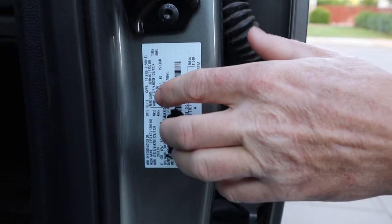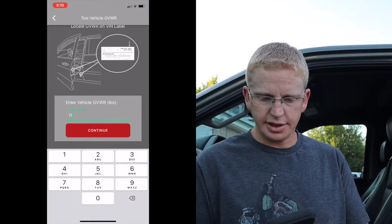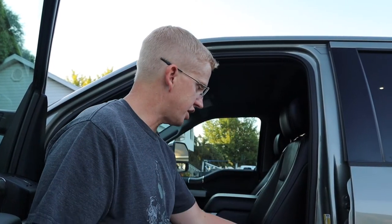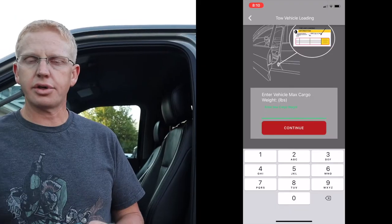Once you get the name put in, you need to enter your vehicle's Gross Vehicle Weight Rating. For our truck it's located right on a sticker — our GVWR is eleven thousand five hundred pounds. The next thing it's asking for is our max cargo weight, which says right on the sticker above it: three thousand five hundred and seventy-seven pounds.